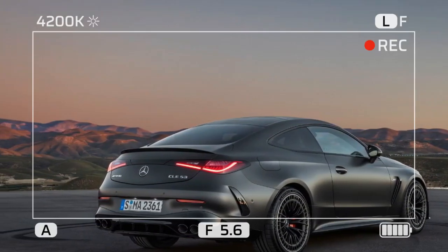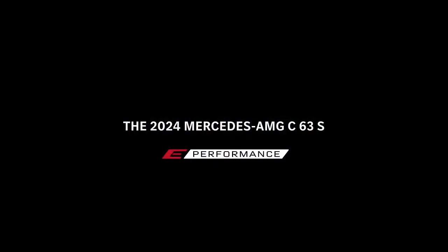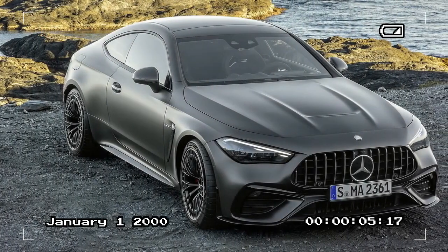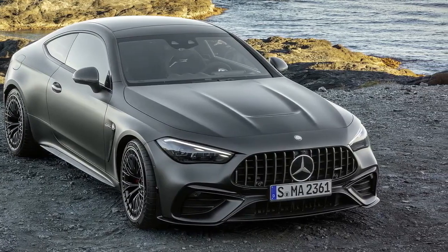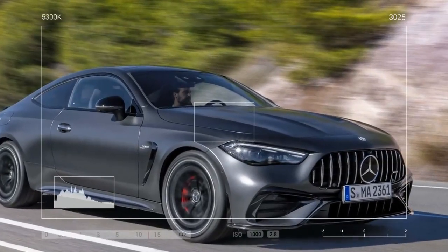Under the hood, the CLE 53 diverges from the path of the Mercedes-AMG C63 sedan, opting for a turbocharged and supercharged 3.0-liter inline-six engine. Paired with a 48-volt hybrid system, this turbocharged six delivers 443 horsepower and 413 pound-feet of torque, with an over-boost function providing an additional 30 pound-feet for brief bursts of acceleration.